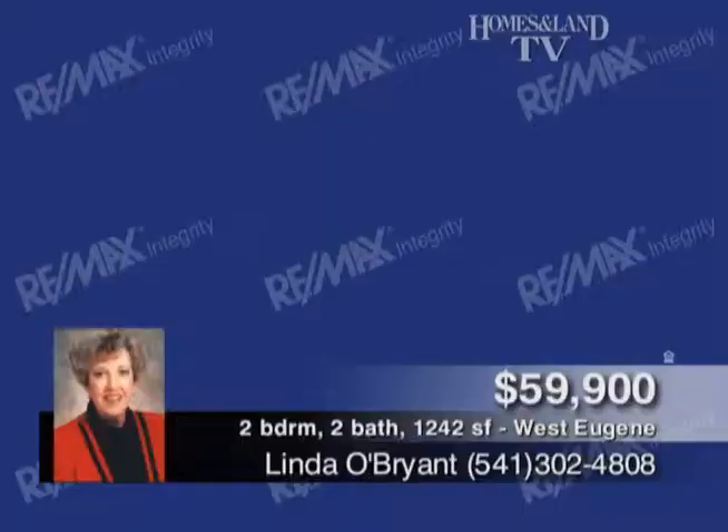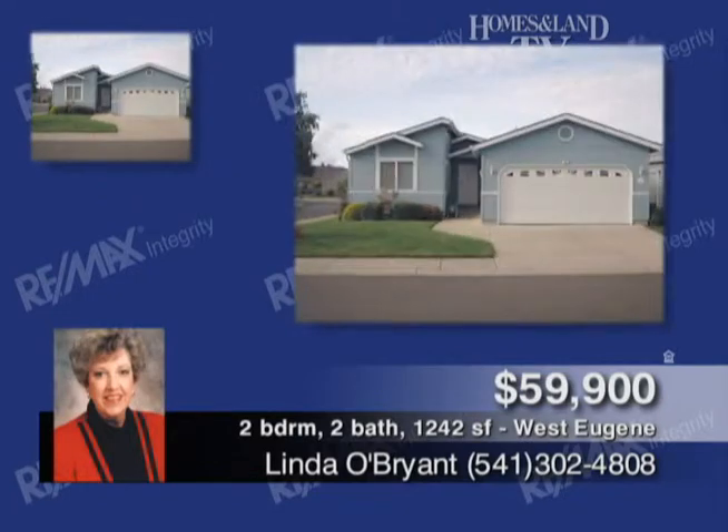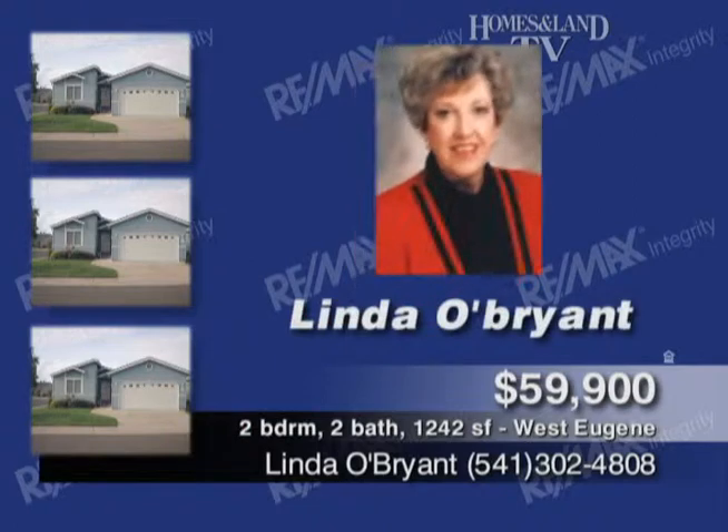This property presented by Linda O'Brien is in Songbrook, quality leisure living in Eugene. Super Good Sense Home offers two bedrooms, two baths, about 1,242 square feet. The master suite features a walk-in shower and double sinks. Two-car garage, close to the clubhouse. You'll love the lifestyle. Just $59,900.